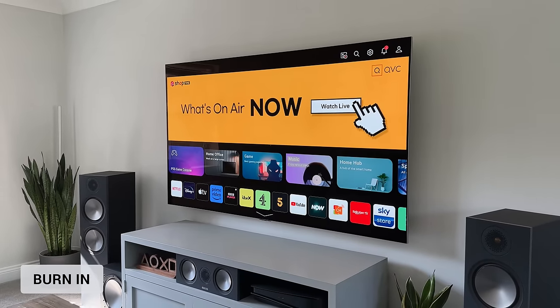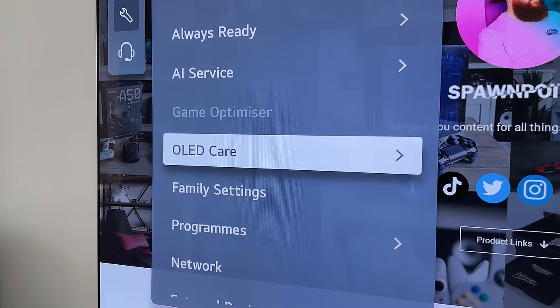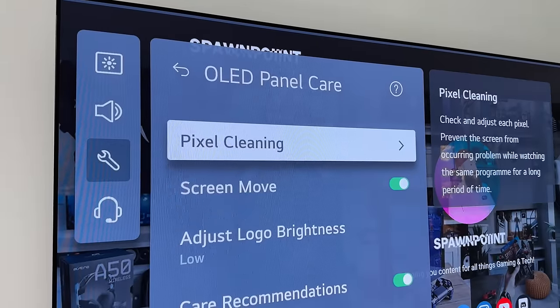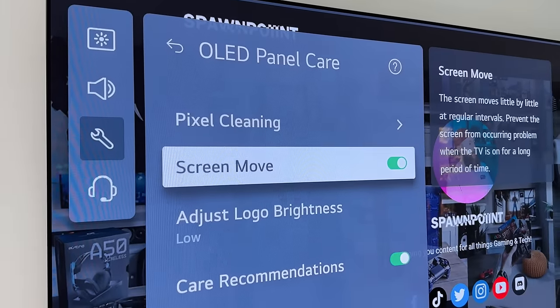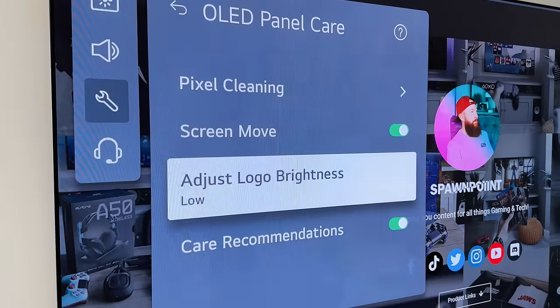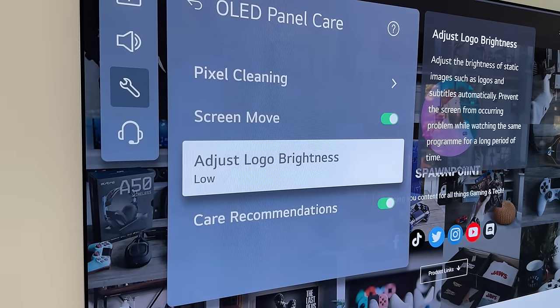It's far too early to talk about burn-in or image retention on a brand new TV, but there are some OLED panel care settings worth mentioning: pixel cleaning to check and adjust each pixel, screen move which very slightly shifts the screen regularly, and logo brightness which dims logos on channels you regularly watch — like news and kids channels.